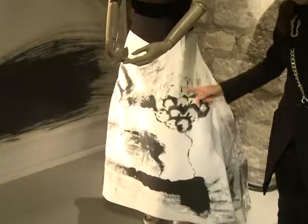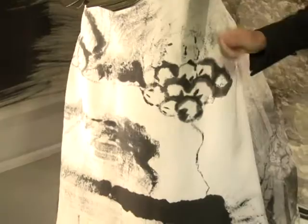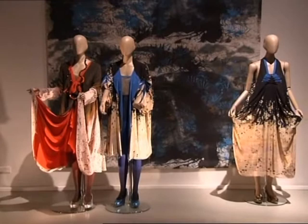First of all, I did the drawings with my collection in mind. That's the way I usually work. As I wanted to use original materials, that's why I started with the drawings.